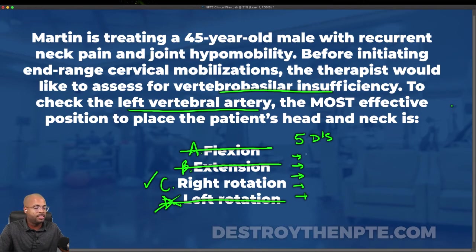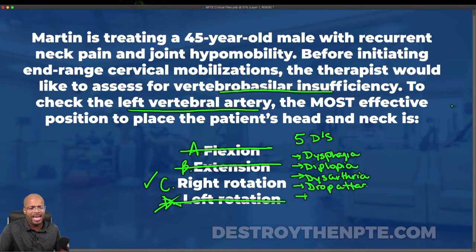The five D's: first is dysphagia — faulty or difficulty swallowing, difficulty eating, tends to aspirate. Second is diplopia — double vision. Third is dysarthria — difficulty articulating or speaking. Fourth is drop attacks — sudden dropping to the floor or blacking out. And fifth is dizziness. Those are your five D's.